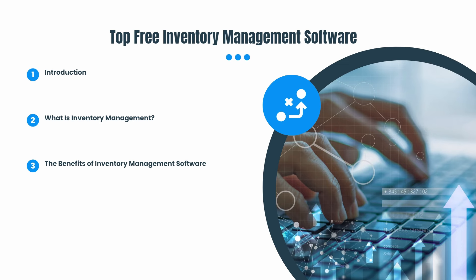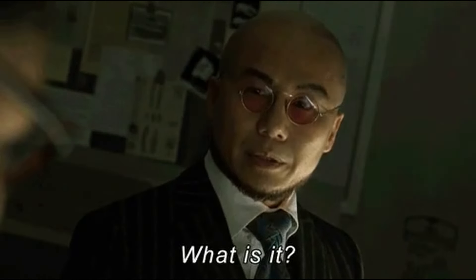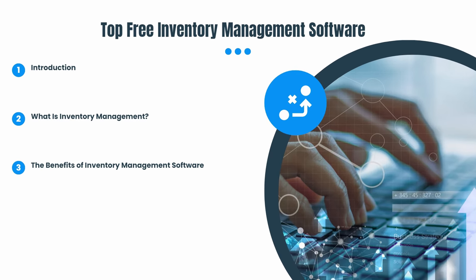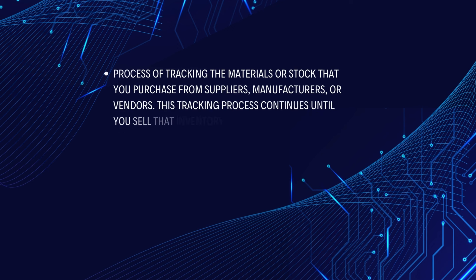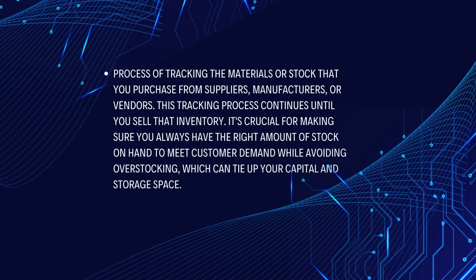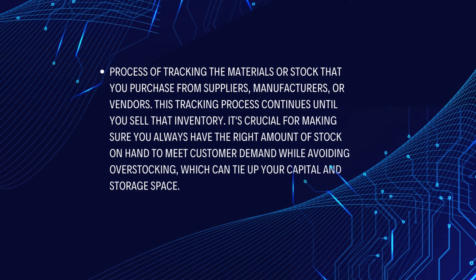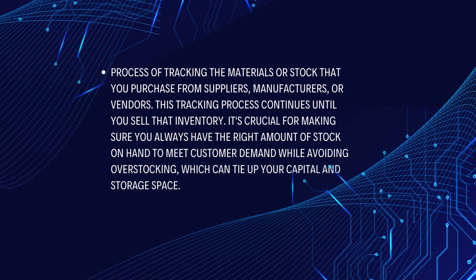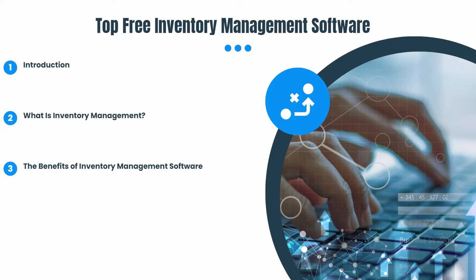Alright, let's dive into the world of inventory management. First things first, let's clarify what inventory management actually is. For those who might be new to this concept, inventory management is the process of tracking the materials or stock that you purchase from suppliers, manufacturers, or vendors. This tracking process continues until you sell that inventory.